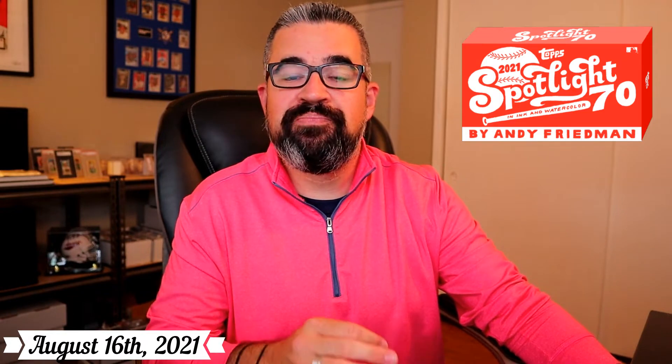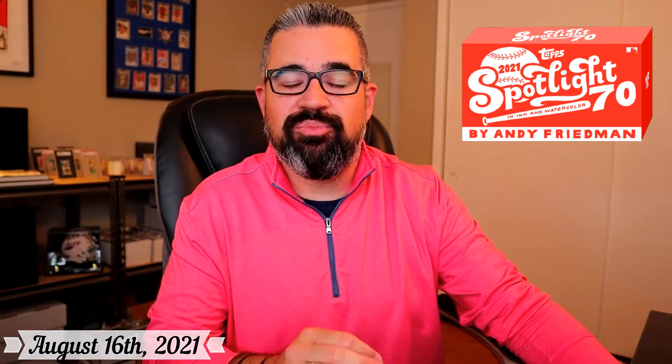If you're looking for unique in Project 70, one question remains: why are you not collecting this artist? All designed by Andy Friedman. I'm very excited about this release because it's different than the on-demand product. As of this video, you have one day and 15 hours left to buy your Spotlight 70 packs. Jump over to the Topps website and pick up those packs — they're just $19.99.